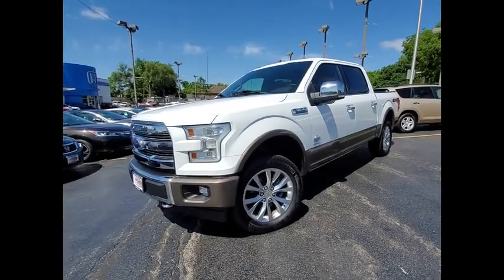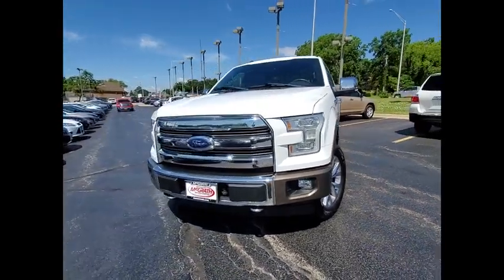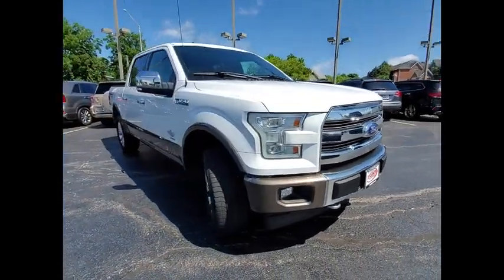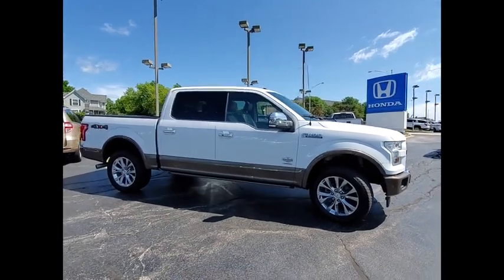We are pleased to show you the 2017 F-150. A Ford F-150 knows how to handle any situation. It's built to follow orders. No whining.